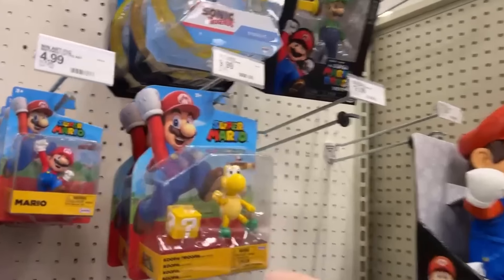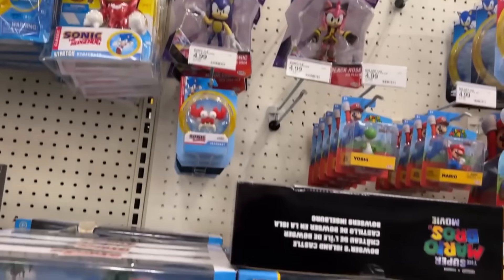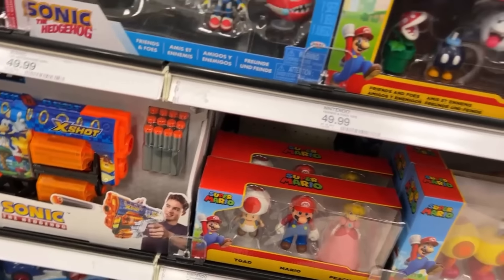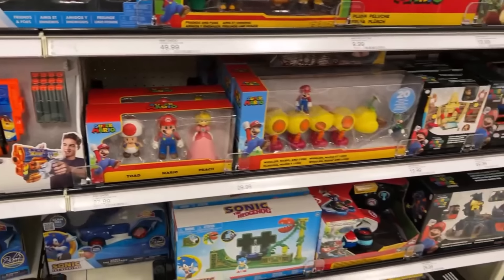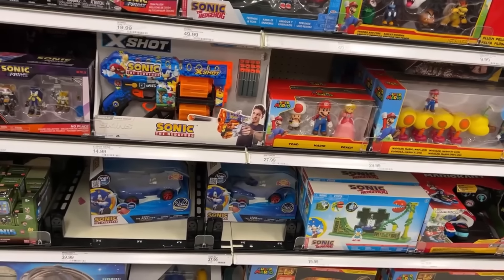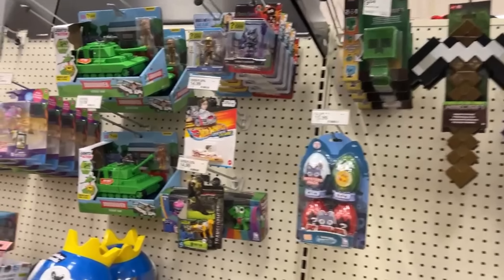We'll grab the Koopa Trooper and a Flying Trooper. Sonic Prime stuff — this looks pretty full. I don't know if it's recently stocked or not. I wish they had Luigi in there — I gotta find a Luigi. There's one in that scale I'd like to have. One of the Ross stores had — not the Bowser Ship, it was the castle. Actually no, they have the Bowser Ship I think, but again I didn't pick it up.